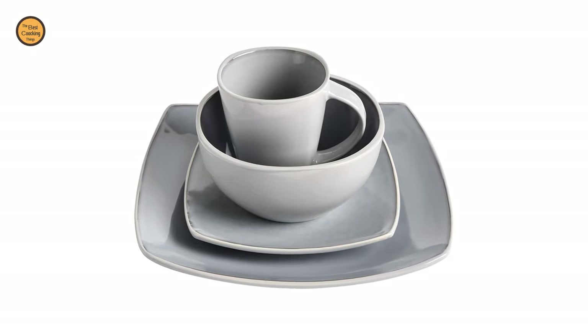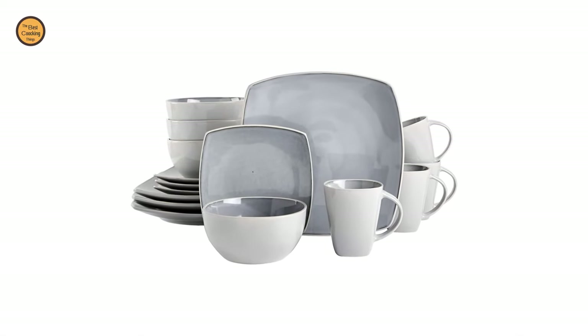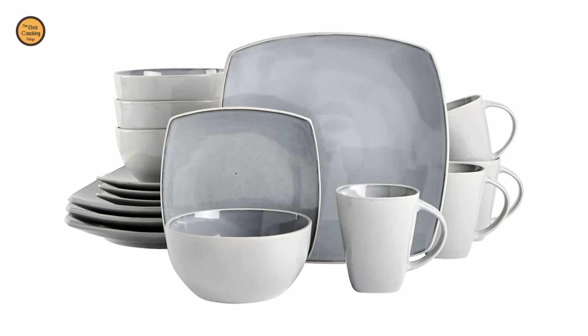All Soho Lounge items are made of durable stoneware that is both dishwasher and microwave safe. This set also provides beautiful colors, trend-forward design, and the ability to mix and match. It is also a perfect gift and holiday present for your friends and relatives. This collection is particularly popular as a wedding gift for couples moving into a new home together.